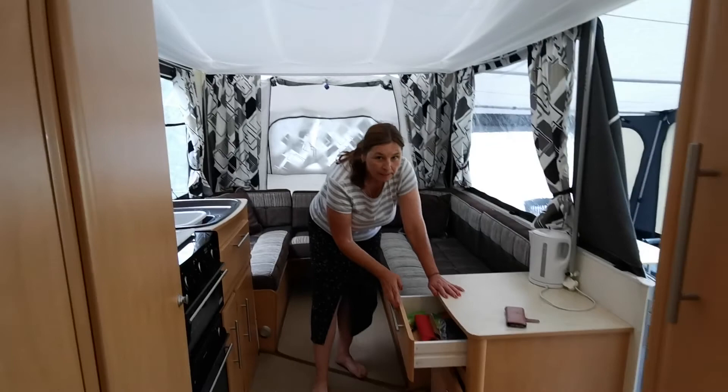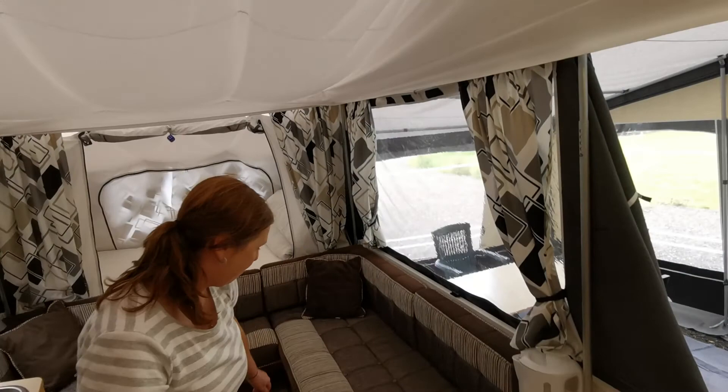There's a cupboard, and this section here also comes down.